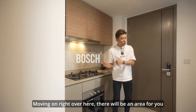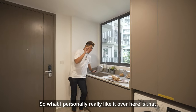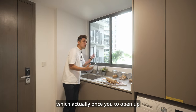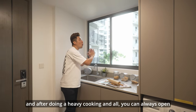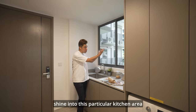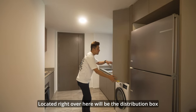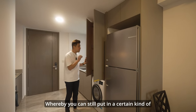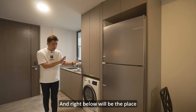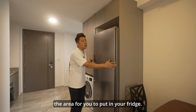All appliances are from Bosch. Moving on, there's an area for meal preparation. What I personally like here is the two huge panels of windows — once you've done heavy cooking, you can open them up to allow ventilation to flow through and let a lot of natural light shine into the kitchen area. Located here is the distribution box where you can still put in small items, and right below is the space for your washer and dryer, as well as the area for your fridge.